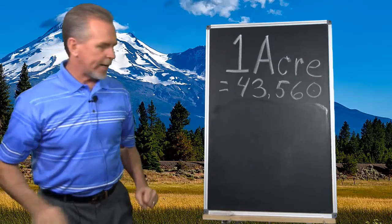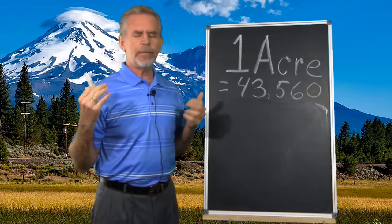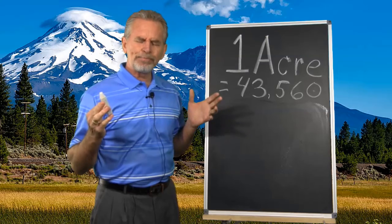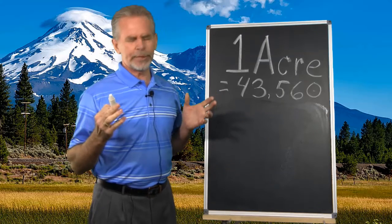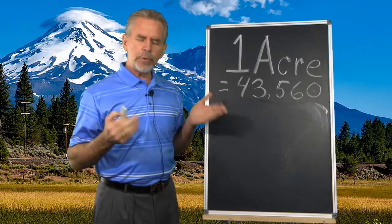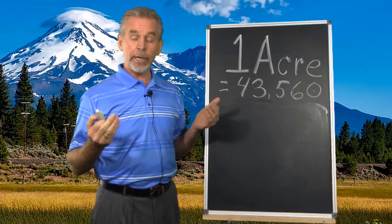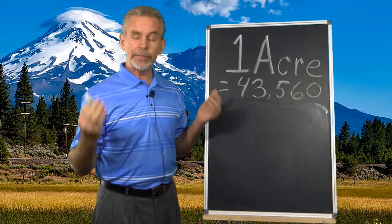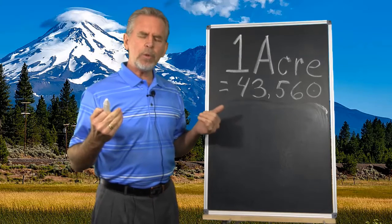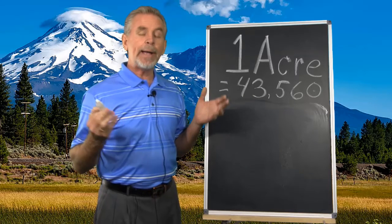I'll be closing my eyes. I encourage you to close your eyes too. Try not to determine or project or control, but just picture with me. One acre equals. Where do we begin in creating and memorizing? We're given the one acre, we're given the one. So we start with the one. For that one — one acre equals — we're going to start with an acre, and I'm going to share with you my acre.